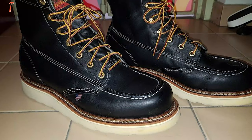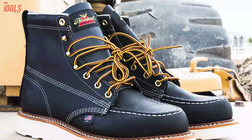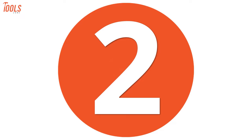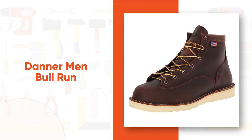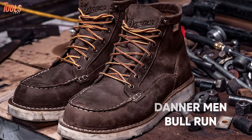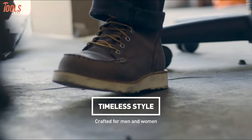With Thorogood's shop-fitted design, this American Heritage mock-toe boot stands out as an ideal pair for a wide range of outdoor and industrial applications. Now, meet Danner Men's Bull Run, a great pair of work boots that is strong yet flexible and is a utilitarian work boot with a timeless design.